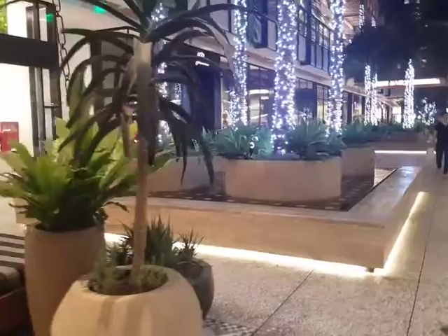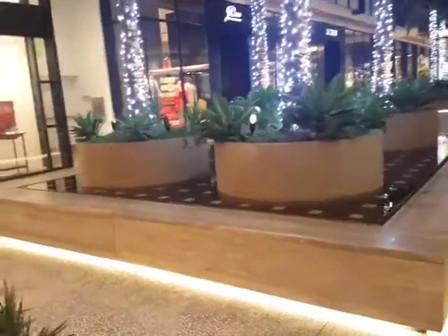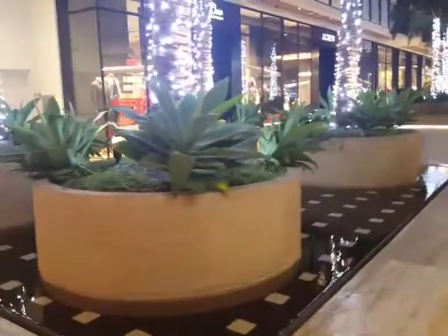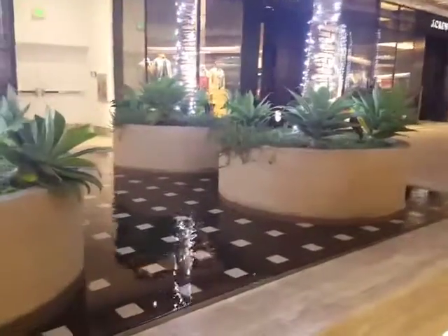So next time you go to a mall, think about the possibilities — you can actually use the ideas that you see on a smaller scale at your house.